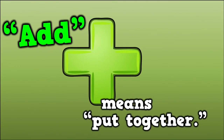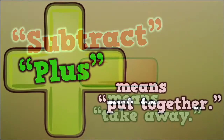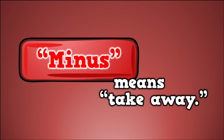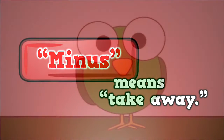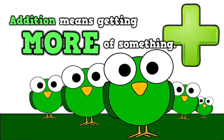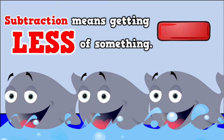Add means put together. Subtract means take away. Plus means put together. Minus means take away. So let's try to get this straight now: addition means getting more of something, and subtraction means getting less of something.